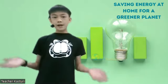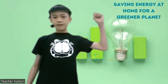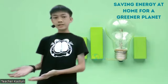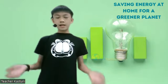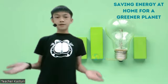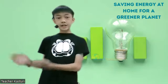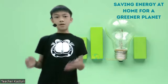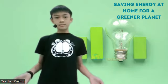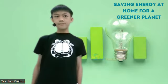And remember, every effort counts. If we can work together, we can be Super Savers. Using less energy means fewer power plants have to run, and that can help us build a greener planet. Every effort, such as changing our daily routines, also helps in this process. We can change the world and also help our society. Thank you.